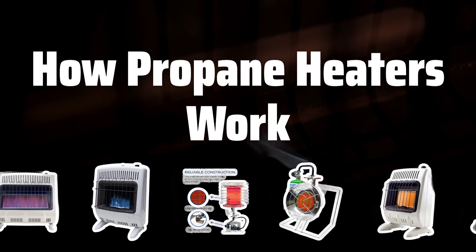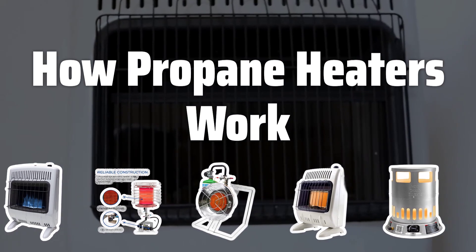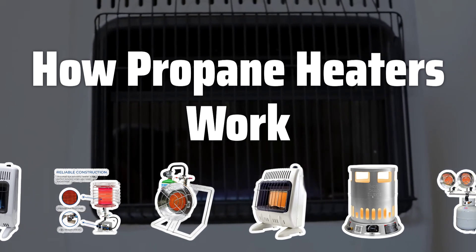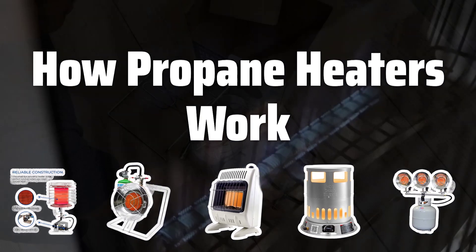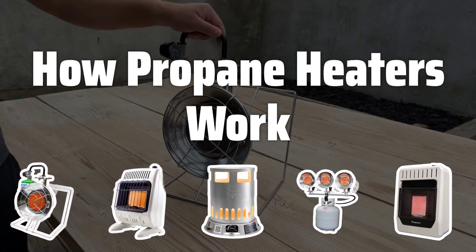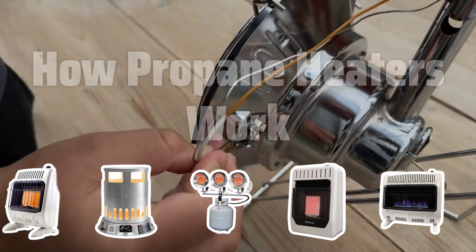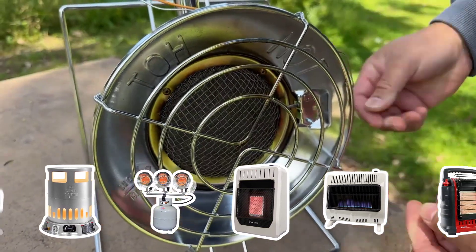Propane heaters use a combustion process to heat up the air around them, providing an efficient and cost-effective way to warm up your space. You can choose from a variety of sizes and shapes to suit your specific needs and space requirements. When shopping for a propane heater, always consider the size of the space you want to heat and choose a heater that can be safely used in that area.